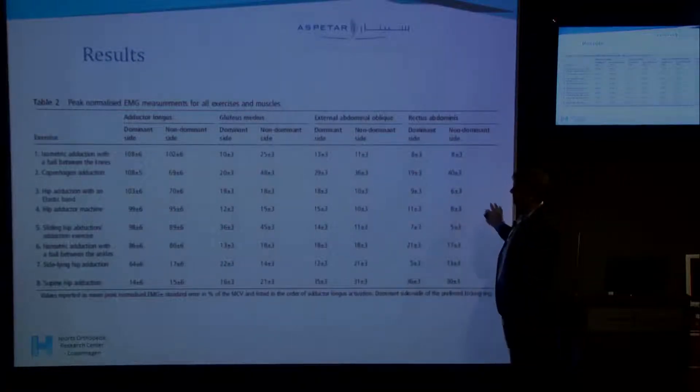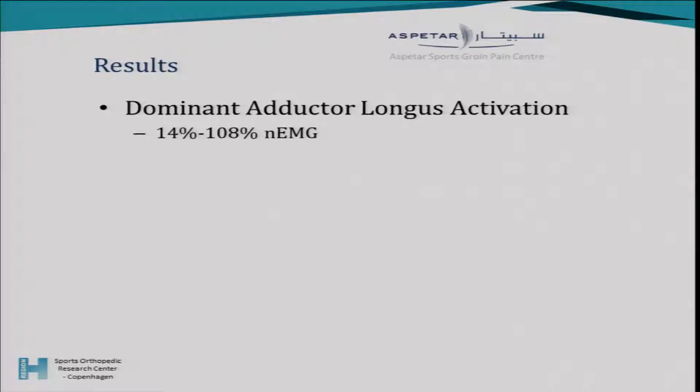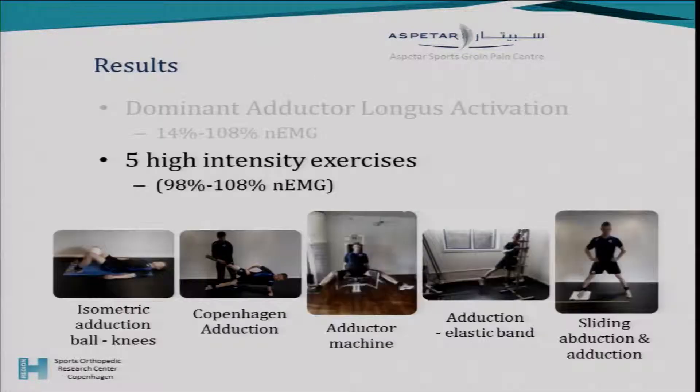For the results, I'll focus on the adductor longus on the training leg, which we defined as the dominant preferred kicking leg. Across all eight exercises, there is a large variation in muscle activity ranging from 14% to 108% of maximal voluntary contraction — actually exceeding 100% due to the position. In the top group, we have five high-intensity exercises with muscle activity at or above 100% of MVC.